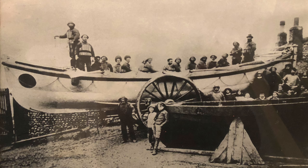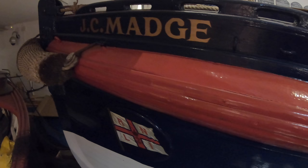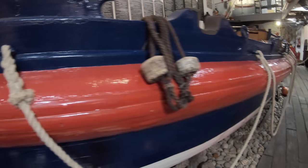The first of Sheringham's lifeboats provided by the RNLI was the Duncan, first launched in 1867. The passing of the years means we don't know what happened to her, but the earliest lifeboat at the museum is the JC Madge, built in 1904 at Thames Ironworks in London. She was sailed up here with a crew and worked from here for a number of years, and she was a very, very seaworthy boat.